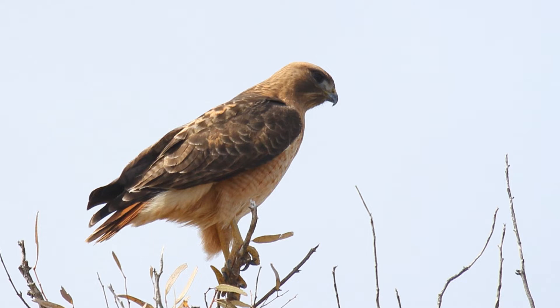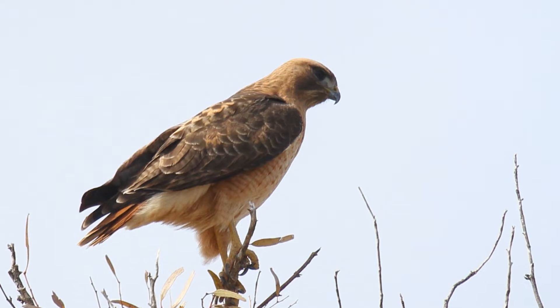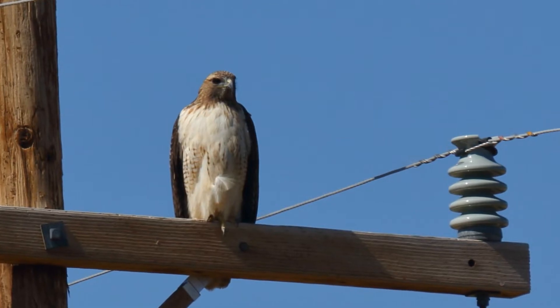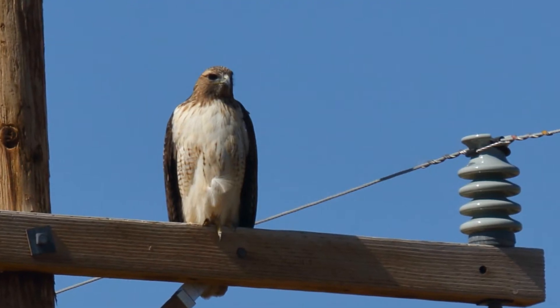All red-tailed hawks, no matter their plumage, have the same basic size and shape. Learn the shape of the red-tail and you'll more quickly identify those roadside hawks and spot something different. You won't have to make as many U-turns, backups on the shoulder of the road, or twists of your neck around in the passenger seat.